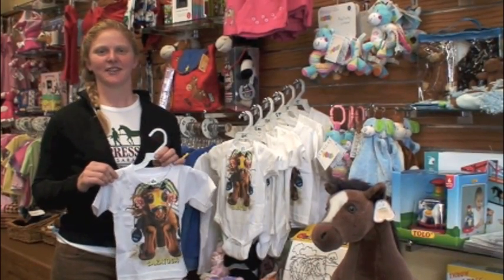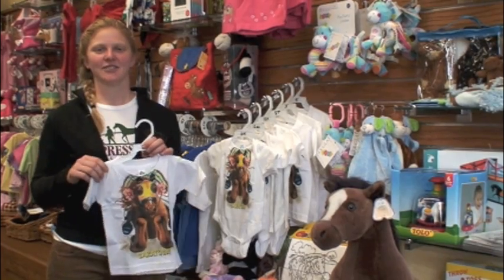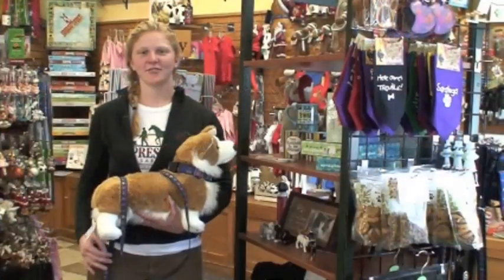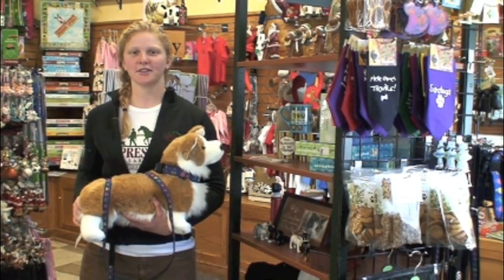We have a ton of fun stuff for kids, including these onesies and toddler tees. All you have to do is add a kid to have your own future jockey. For our four-legged friends, we have jockey silks, collars, and leashes that come in sizes small to extra large.